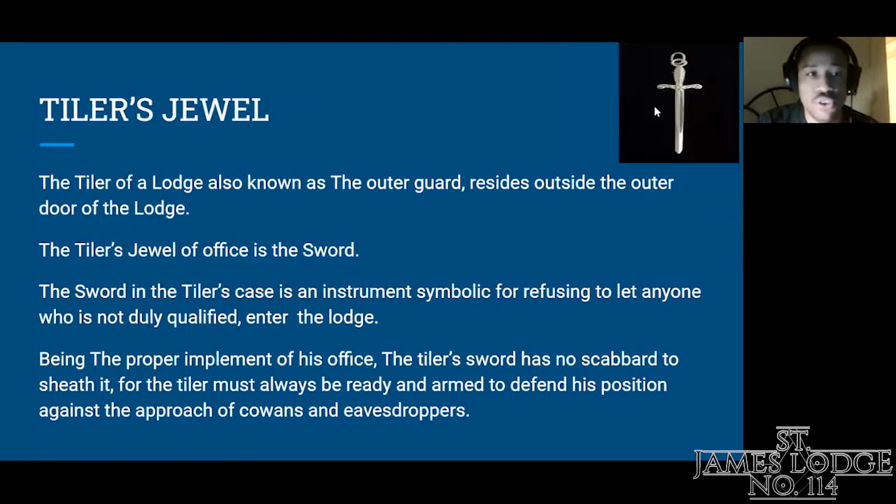The Tyler's jewel. The Tyler of a lodge is also known as the Outer Guard. He resides outside the outer door of the lodge. The Tyler's jewel of office is the sword. The sword, in the Tyler's case, is an instrument symbolic for refusing to let anyone who is not duly qualified by the Worshipful Master enter the lodge. Being a proper implement of his office, the Tyler's sword has no scabbard to sheath it, for the Tyler must always be ready and armed to defend his position against the approach of cowans and eavesdroppers.